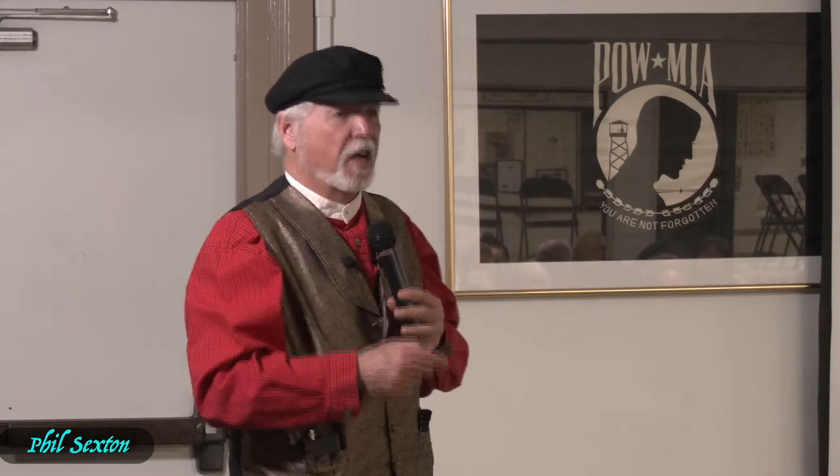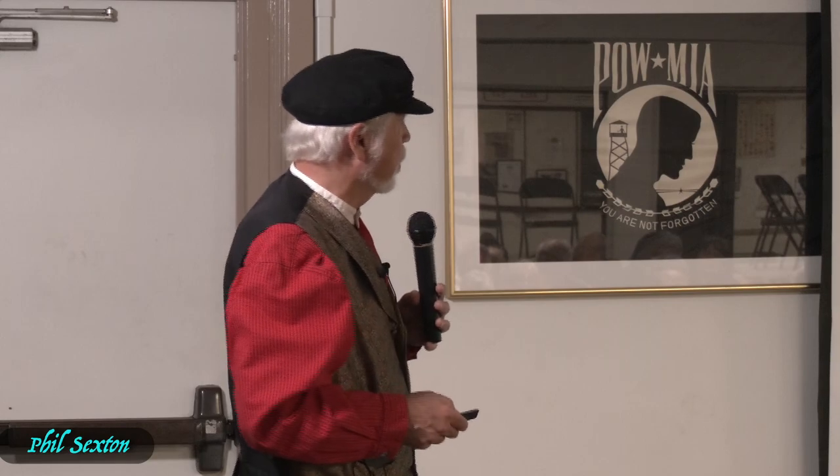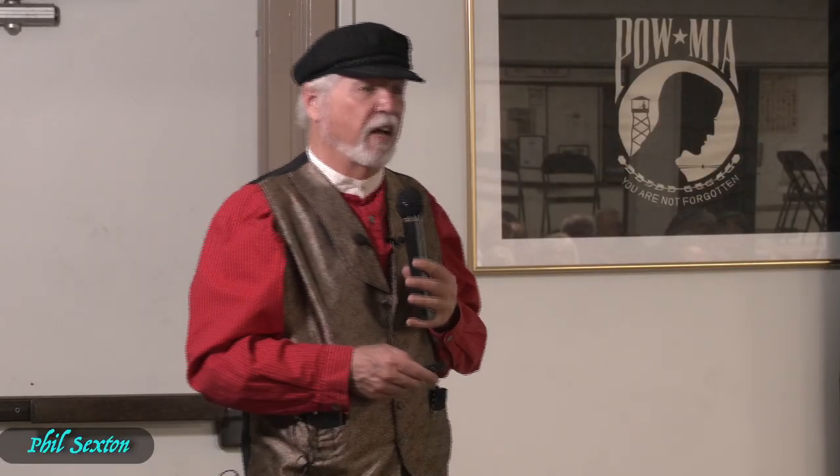This also led to the huge growth of the Pacific Mail Steamship Company, which had started running mail from the East Coast across the Isthmus of Panama and up the West Coast. When they lost their mail contract — which coincided with the railroad needing to hire lots of Chinese — they started running many trips to China and Japan. They were a hugely successful enterprise well into the early 20th century as a result.